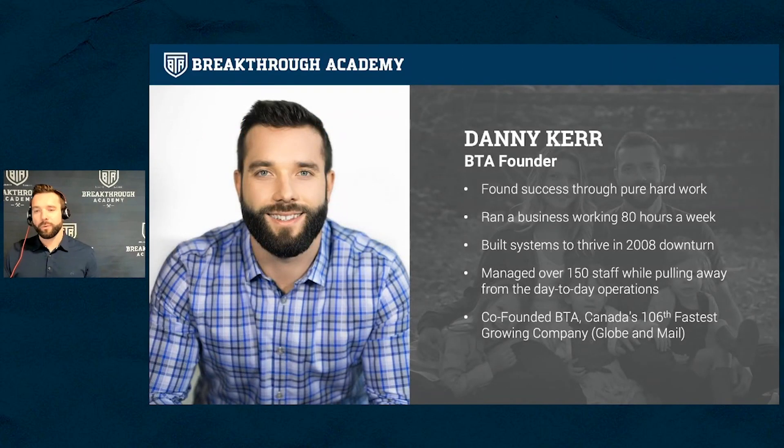My name is Danny Kerr. I'm born and raised here in British Columbia, spent a little bit of time in Alberta actually running a painting business out there. Since I was 18 years old, I've been an entrepreneur. I've worked extremely hard for a very long time through the entrepreneurial journey, which has taken me up and down and taught me a lot about what it takes to run a business and take something from nothing.